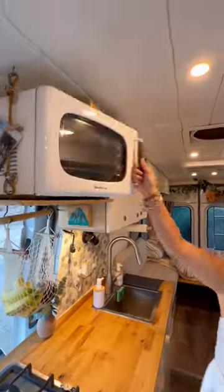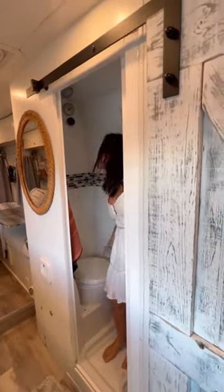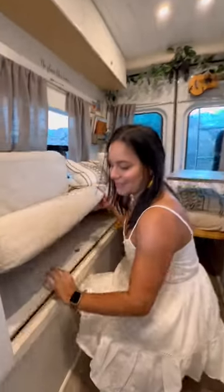And yes, we also have a microwave. Then we have our wet bathroom — we carry a cassette toilet and shower with a water heater and 30 gallons of fresh water. We have more wall cabinets for storage and four bench storages as well to store more things.